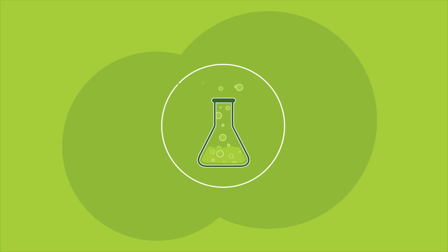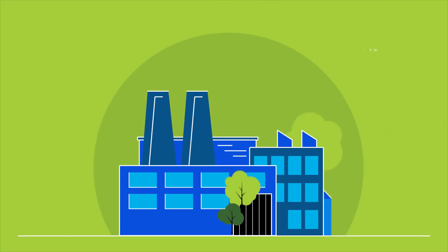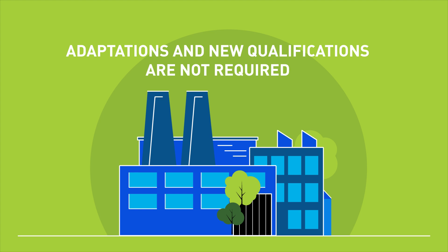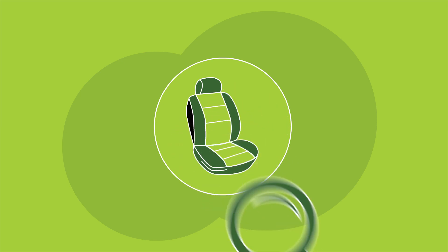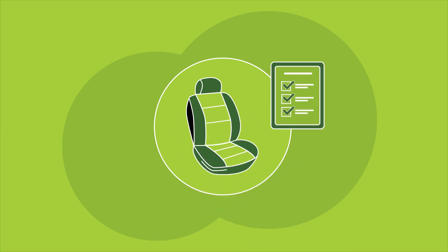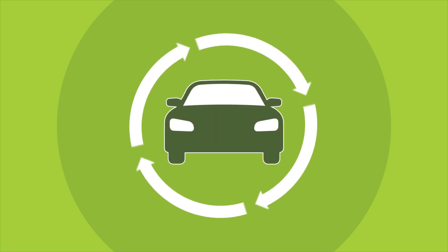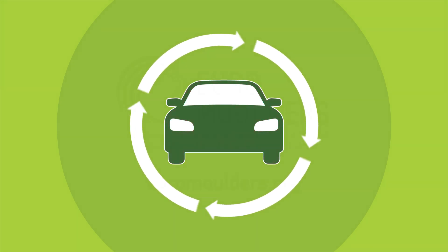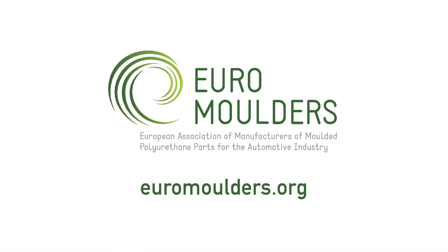Another benefit of the mass balance approach is that the chemicals used are of virgin grade quality, which makes it easier for car manufacturers, as adaptations and new qualifications are not required. The automotive supply chain has stringent requirements for the materials and parts it uses. The mass balance approach is a vital tool for ensuring the sustainability of the entire sector.